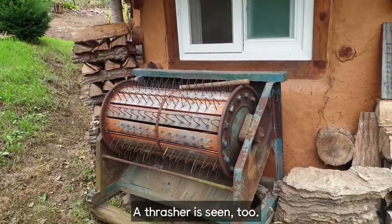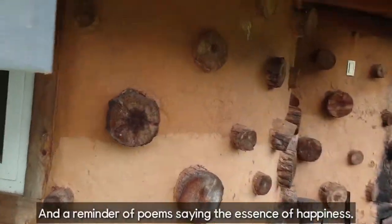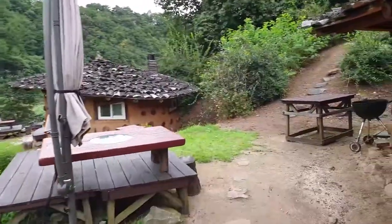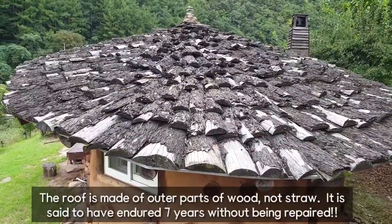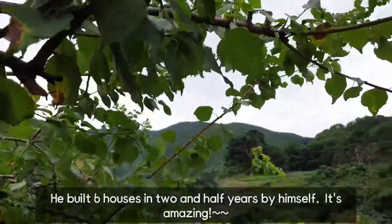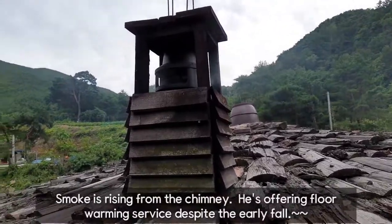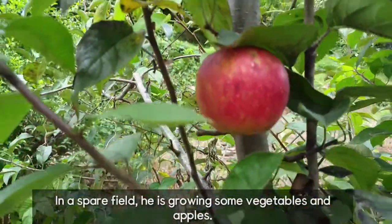A thresher is here, and a reminder of poems saying the essence of happiness. Working tools that may have always made efforts together. This must be where the owner stays. The roof is made of outer parts of wood, not straw. It is said to have endured 7 years without being repaired. He built 6 houses in 2.5 years by himself — amazing. Smoke is rising from the chimney. He is offering floor-warming service. In a spare field, he is growing some vegetables and apples.